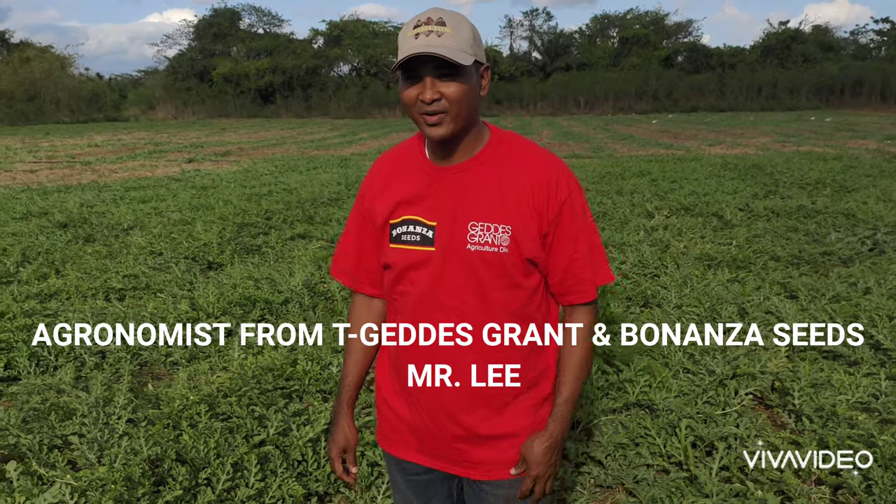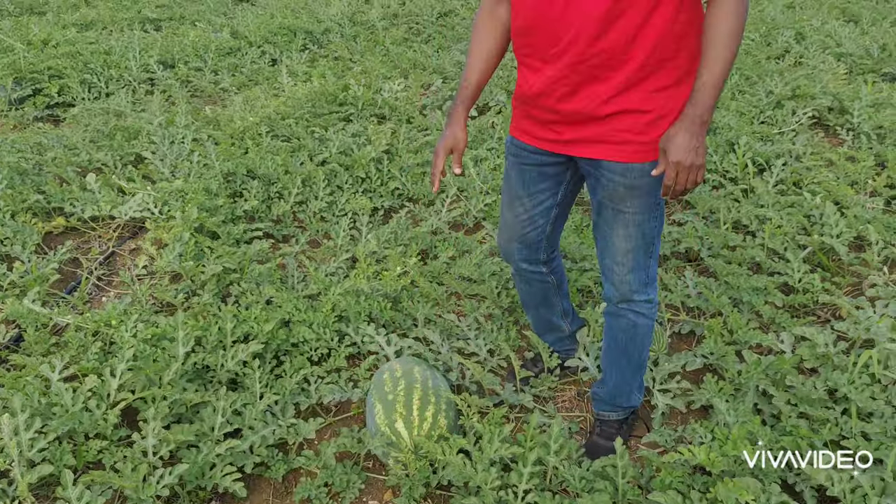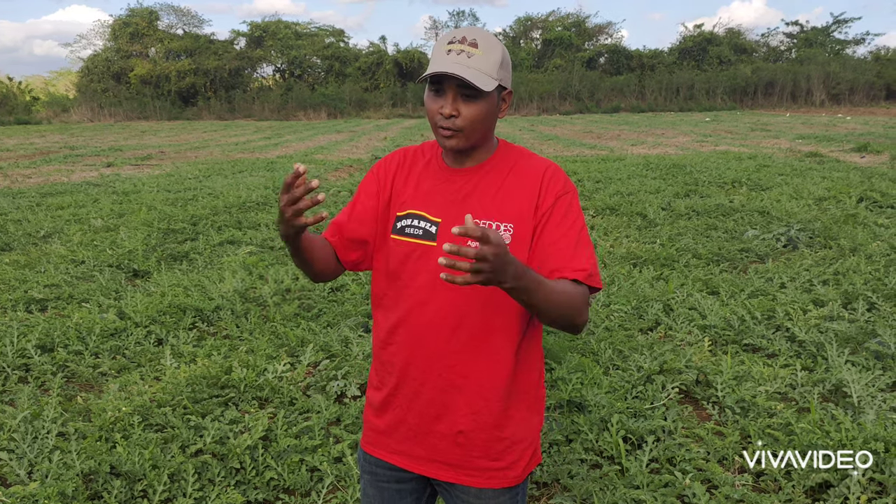Thank you so much. As you know, Bonanza Seed has been in the watermelon seed distribution trade for over 30 years. We have consistently provided high quality genetics to our farmers both in Jamaica and locally. Today is an expression of that quality at the Simpsons farm — very high vegetation, very prolific growth based on the genetics, and as you can clearly see, we have very good quality watermelon growing here in this parish.